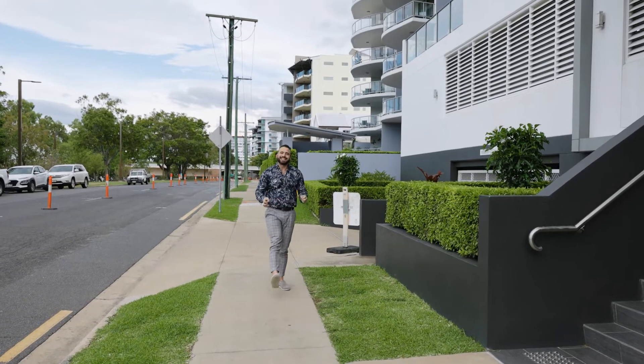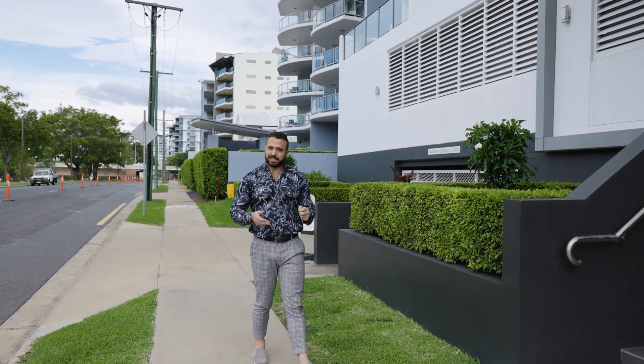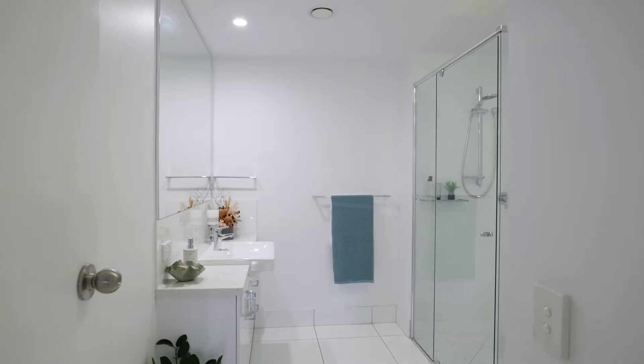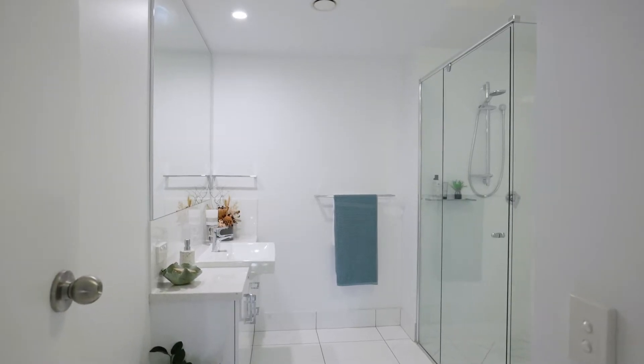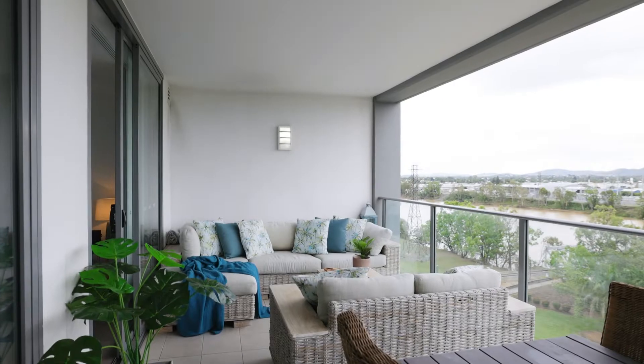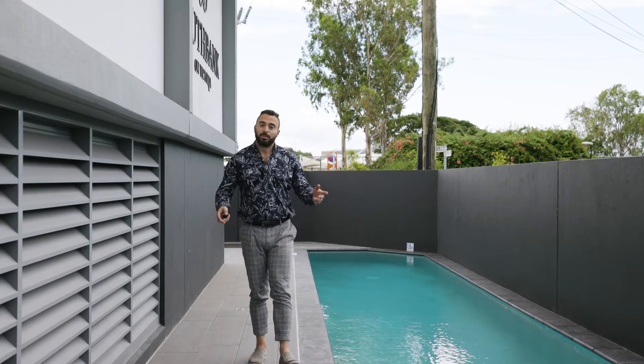Southbank and its prime position on the new Rockhampton Riverfront precinct means you've got easy access on foot to restaurants, the new galleries and all the active amenities that a lifestyle down here brings to you. Plus a lap pool and secure access.